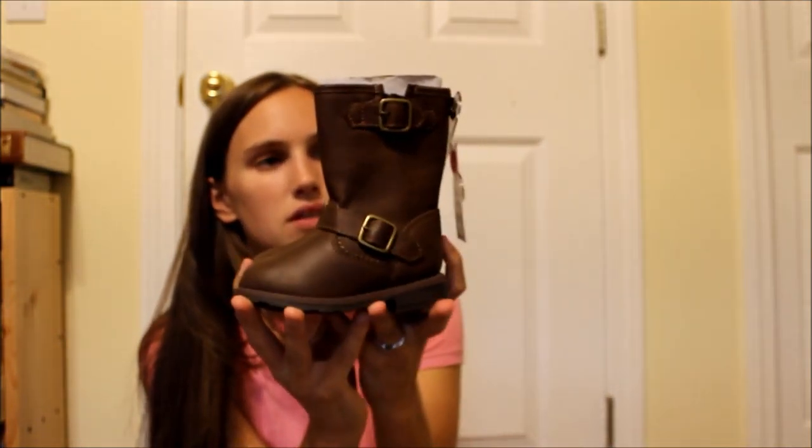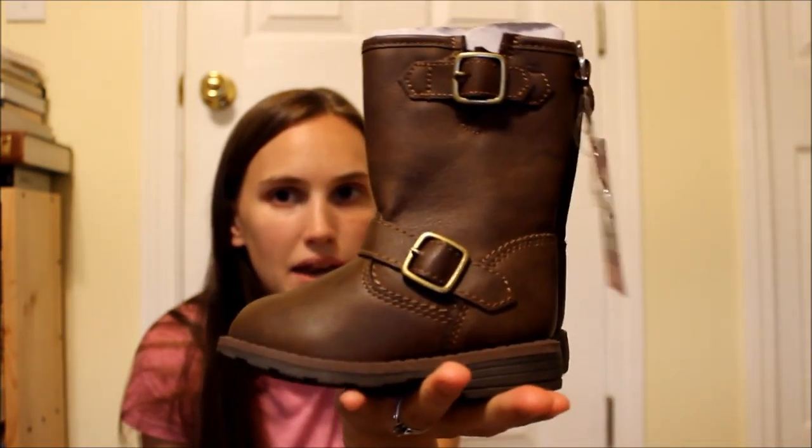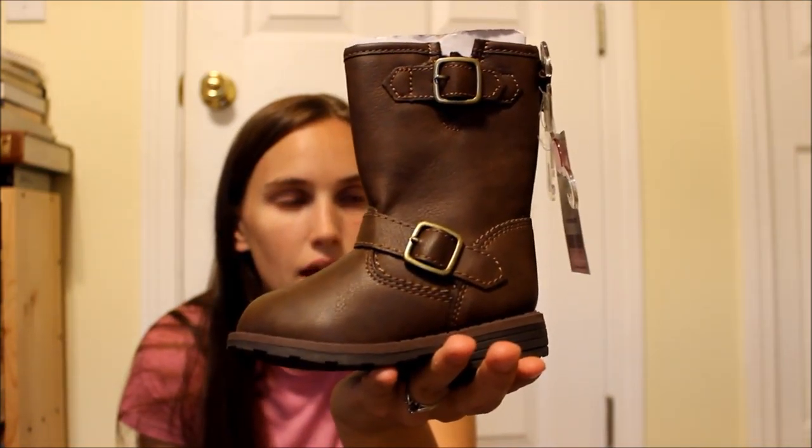I also got her this jacket. It's called a four-in-one — it has an outer coat that's more like a raincoat and then an inner fleecy coat that you can put together or use separately. I figured it would be really nice to mix and use them together or apart depending on how cold it is. It has little velcro attachments so the two coats can hook together, including in the sleeves, so it's not going to just come apart while she's wearing it.